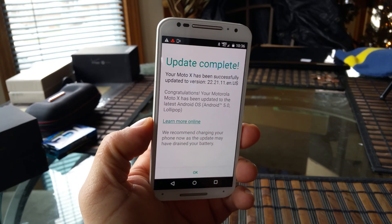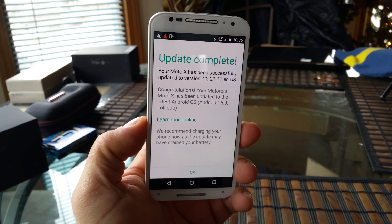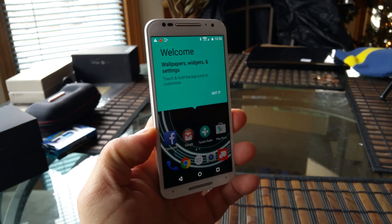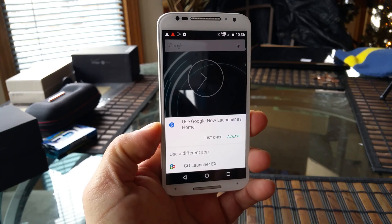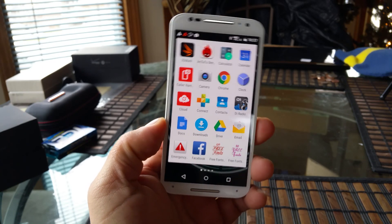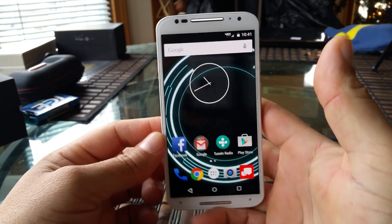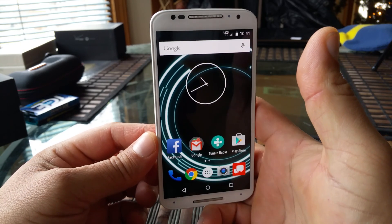All right guys, as you guys can see, the update is complete. Your Moto X has been successfully updated to version 22.21.11. Let's go ahead and take a look for the first time at Android Lollipop on the new Moto X. Now we are finished with all the updates and what you guys are looking at right now is Android Lollipop for the first time on the Moto X.